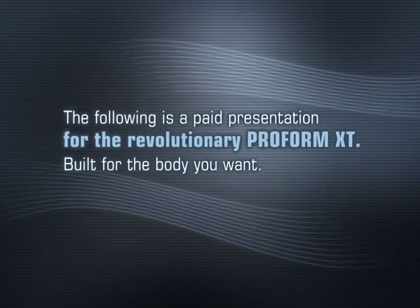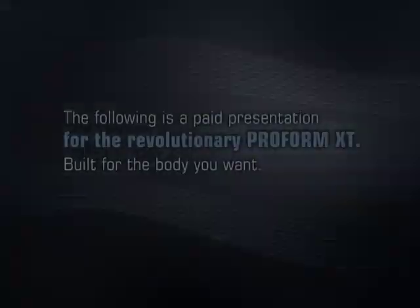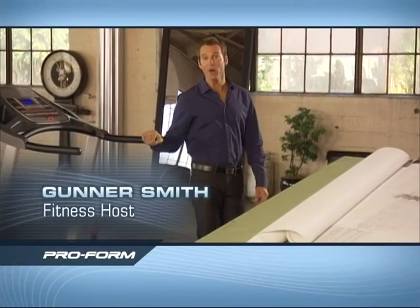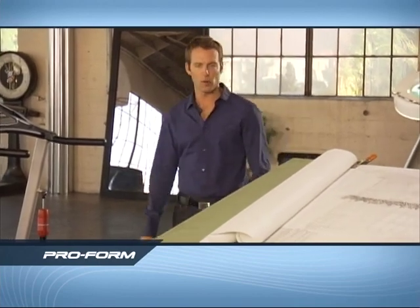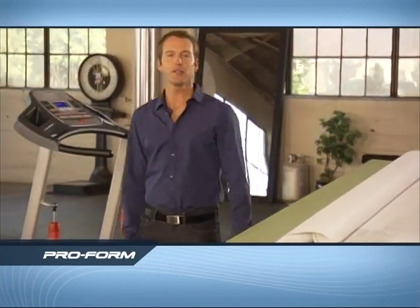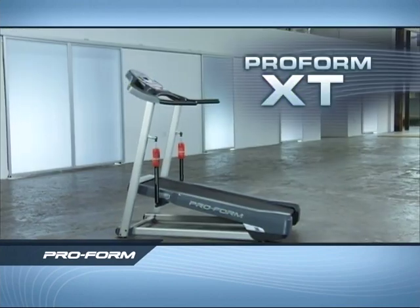The following is a paid presentation for the revolutionary ProForm XT, built for the body you want. What's your goal? To lose weight, maintain what you've got, improve your cardio health and performance? Well, now there's a better, faster way — the ProForm XT way.